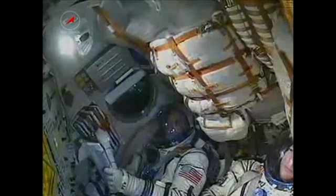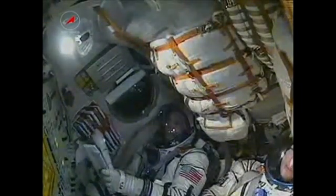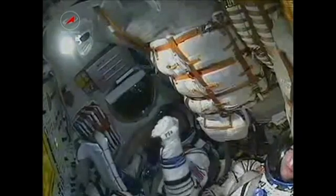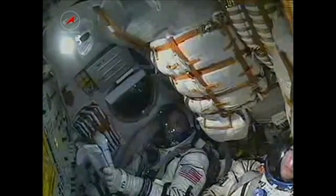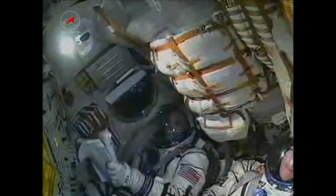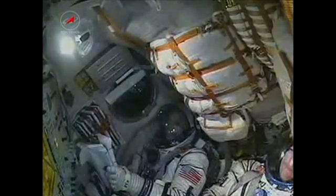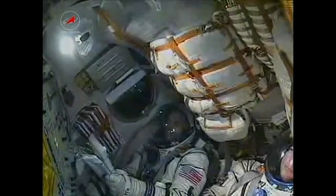Nominal, stable. Stabilization nominal and we are doing well on board and feeling great. Second stage thrusts are operating stable. Roll PTR nominal. 4 minutes and 20 seconds into the flight as you hear everything continuing to go well.